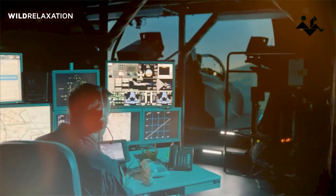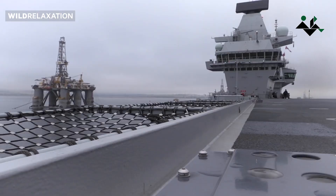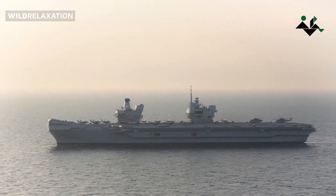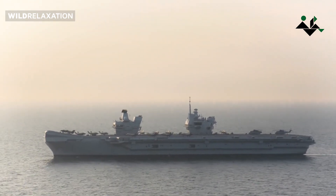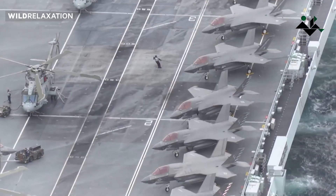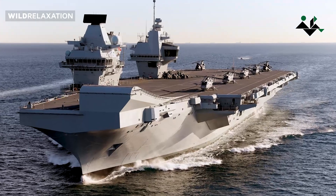Firstly, the two smaller islands have a smaller footprint compared to a single larger island. This creates space between the islands, which can be utilized to install an aircraft lift, making more efficient use of the available deck space. Secondly, this design reduces air turbulence on the flight deck. Turbulent air poses challenges during flight operations, so minimizing its effects is always beneficial.